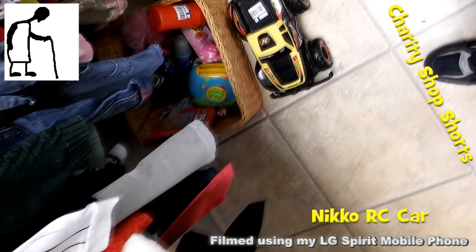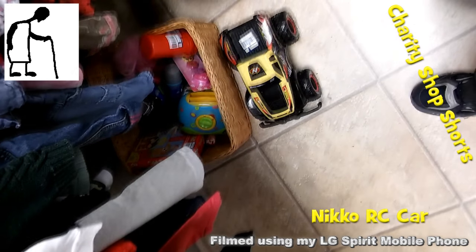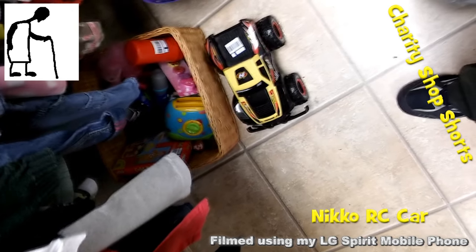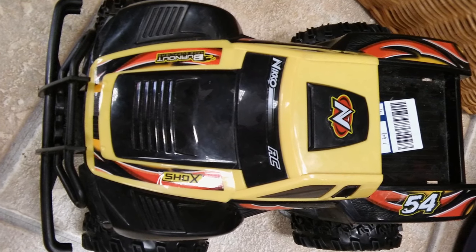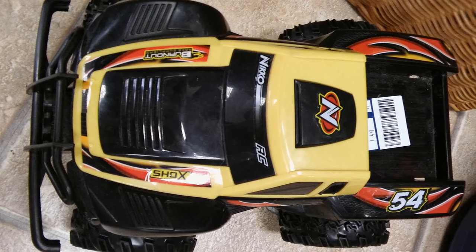Hi guys, another one of my charity shop shorts, and this time it's a Niko radio control car. It's a reasonable size and it's only £1.49, so it's not a bad price.